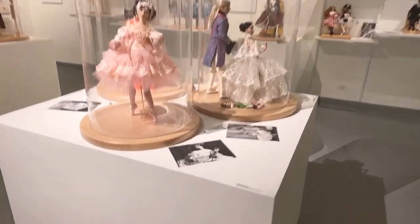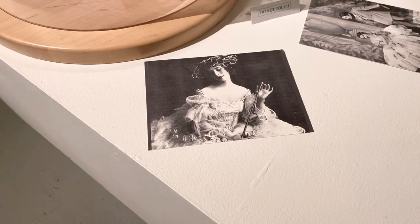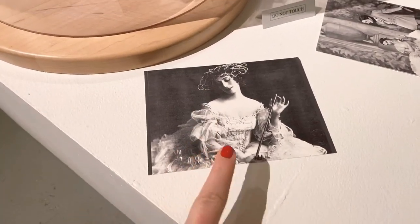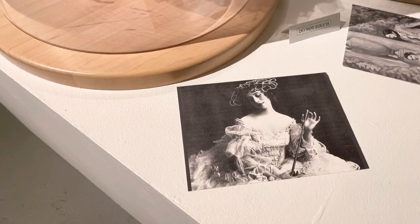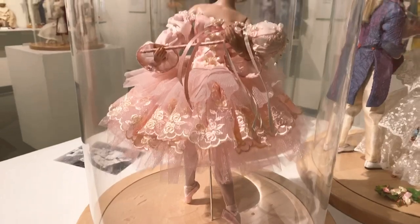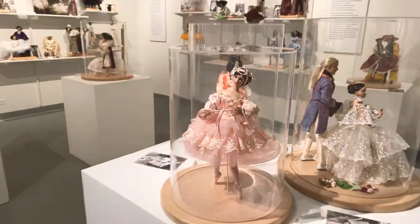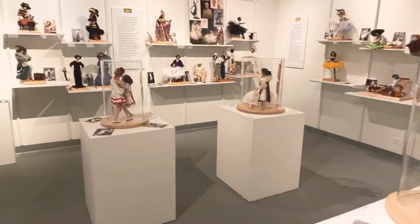For those just tuning in: Peggy Turchette has taken historic photographs of the very famous ballerina Anna Pavlova and recreated them using life-like dolls. So many Helen Kish and Tonner dolls have been used in this exhibit — almost all of them. Doesn't that just make it even more fun for our convention?